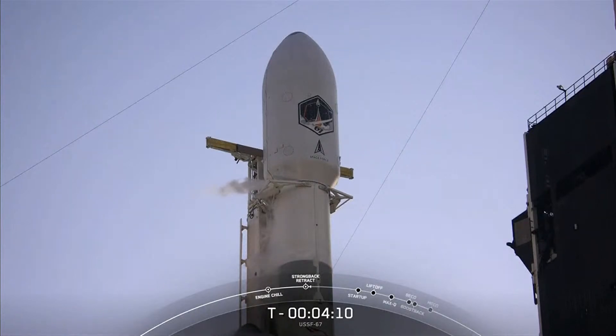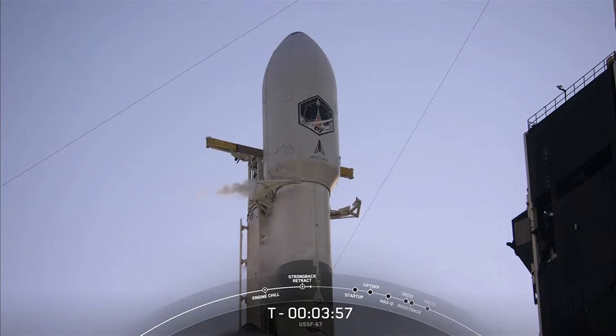Launch marks our second Falcon Heavy flight in just 11 weeks. And for those of you following along, a lot will happen in the first four minutes of flight. And there you can see on your screen that the clamp arms have begun to open. Once those are fully open, the TE can begin to retract away from the vehicle.